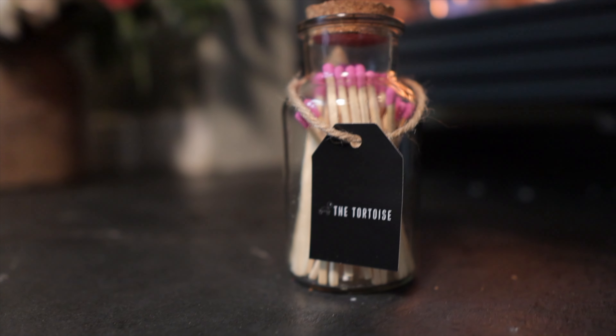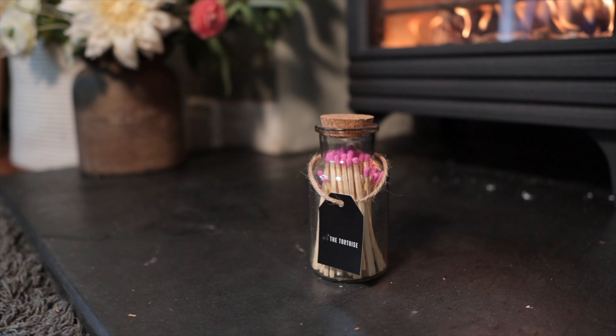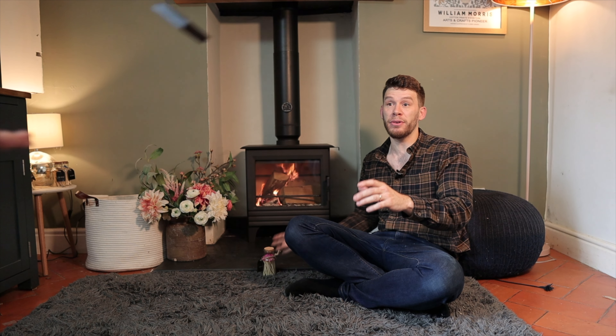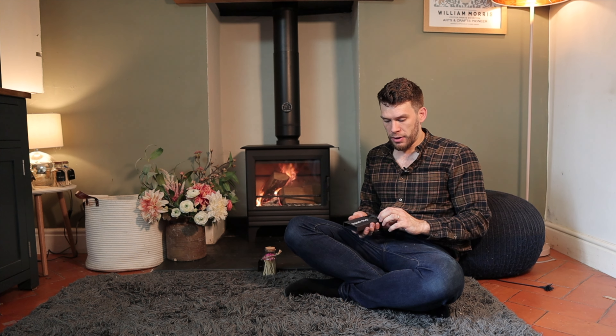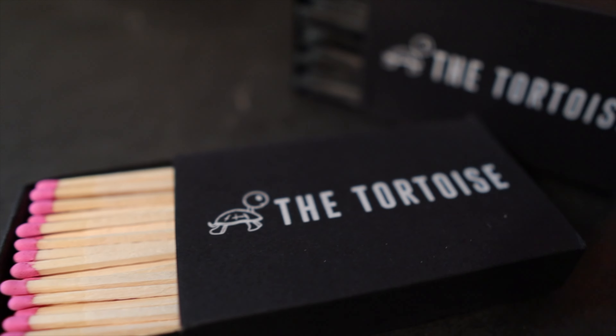The first one is we sell matches on the shop — this is one of the highest selling products that we do, and there are also now refills. These ones are all black, but there are all the other colors as well, so that's very exciting.